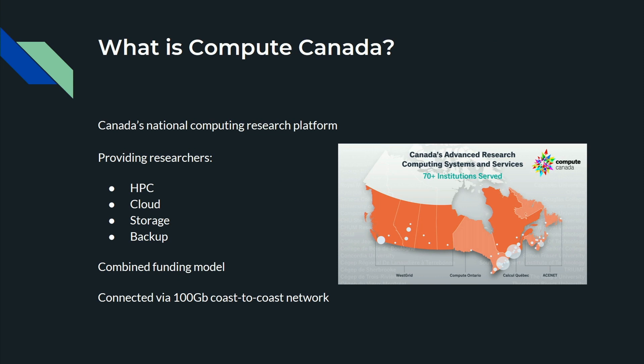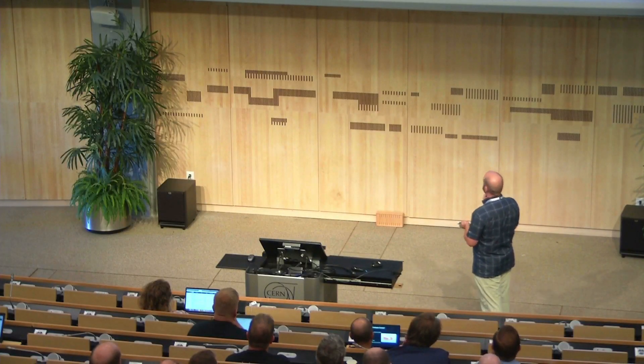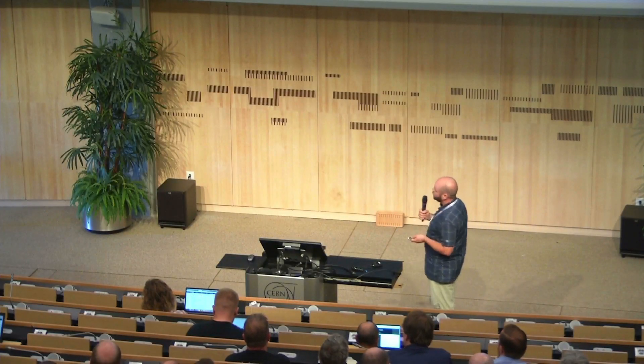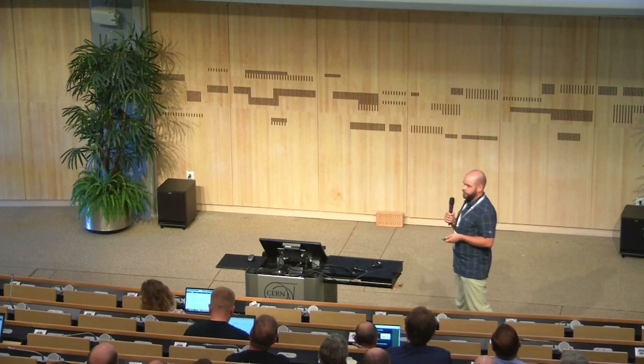We all work together to provide these resources at five major sites across the country, supported by over 70 institutions. We have members working on the Compute Canada national platform — cloud teams, HPC teams, storage teams — all working together to provide researchers with the best support we can, as well as evergreen hardware. By doing a combined funding model, we've got the ability to evergreen our hardware rapidly, keeping everybody up to date. We're also connected by a 100 gigabit coast-to-coast network, which helps for data transfer.